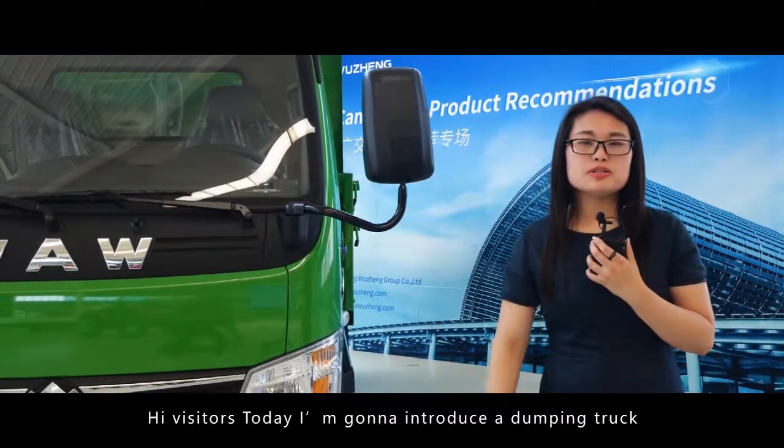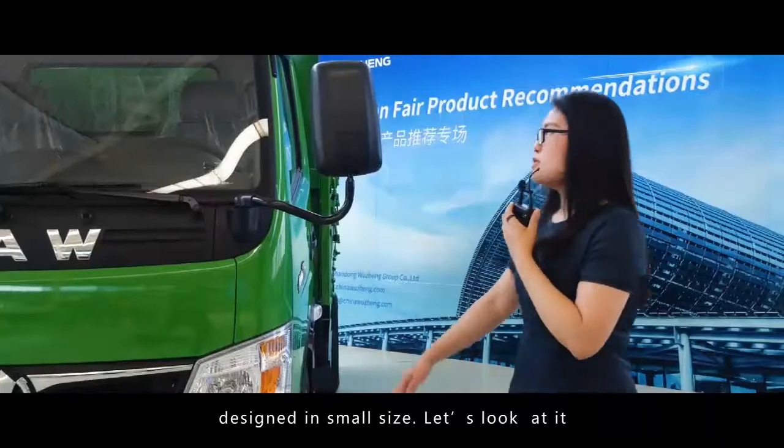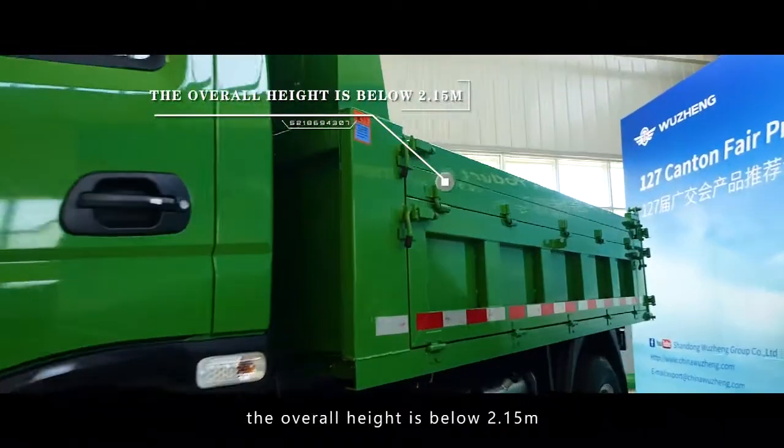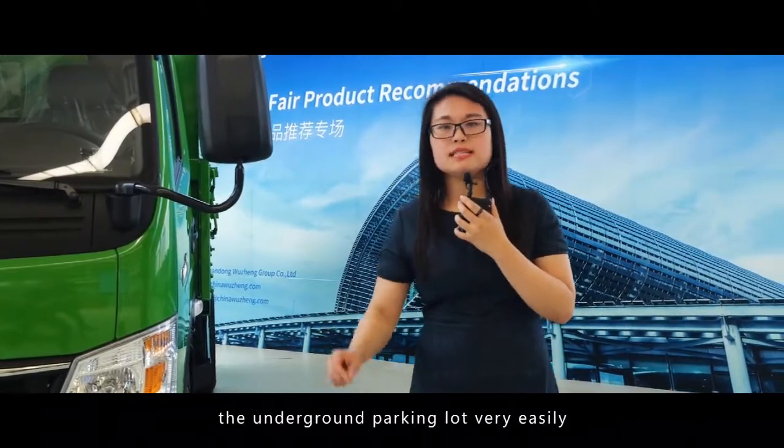Hi, visitors. Today I'm going to introduce a dumping truck designed in small size. Let's look at the overall height — it's below 2.50 meters, which means that you can drive through the underground parking lot very easily.